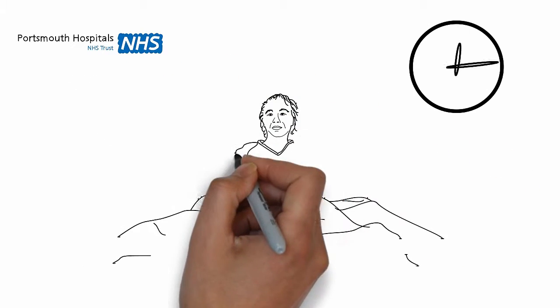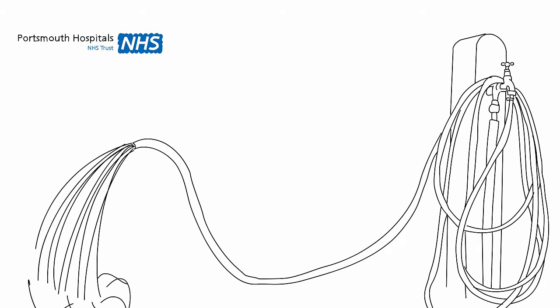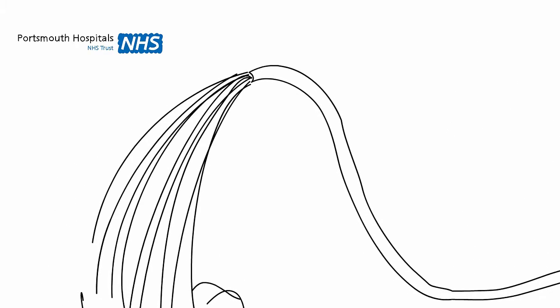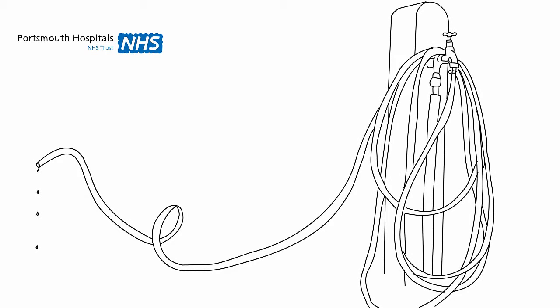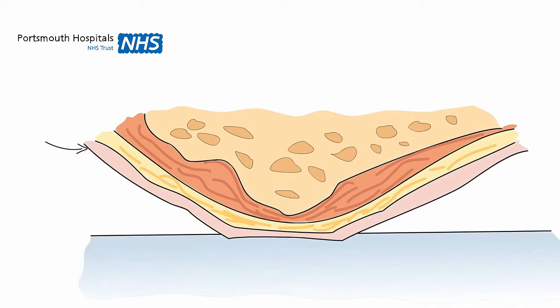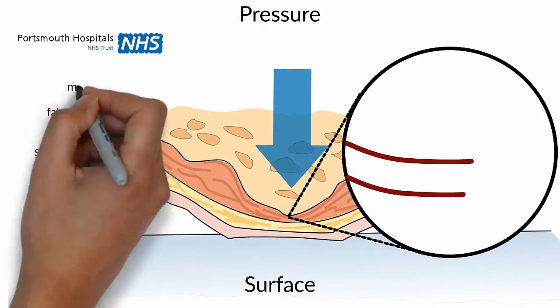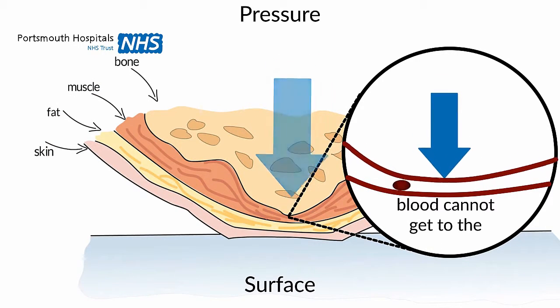When you lie or sit still in one position and do not move, pressure can stop the blood getting to the skin surface. This is like bending a hosepipe, stopping water getting through, and it's the same for the blood in our blood vessels. When blood is unable to get to the skin to provide oxygen and nutrients, skin can become sore or can break down into a wound. This wound is called a pressure ulcer.